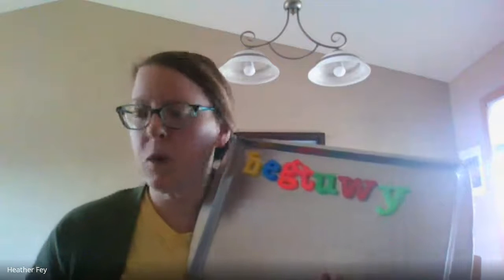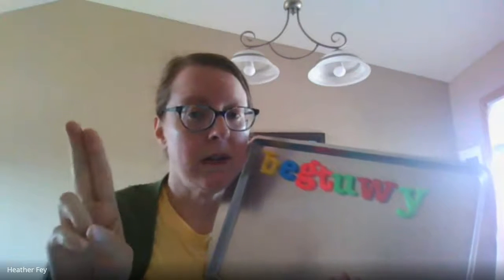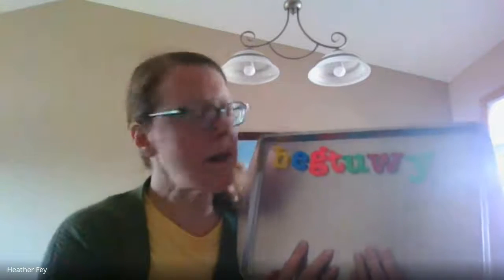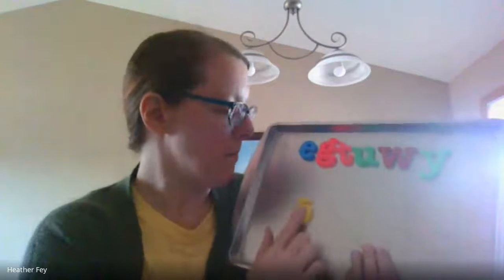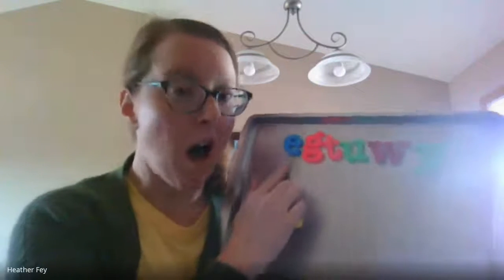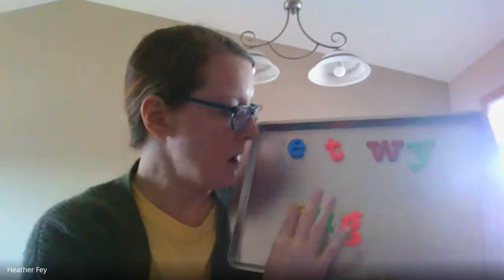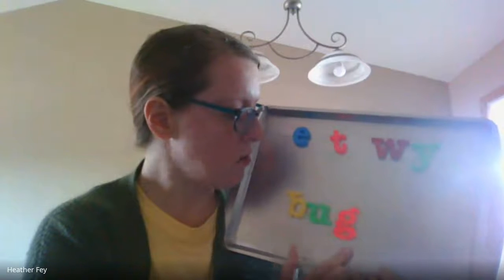So we're going to build some words. Remember with these words, my rule is I can take away the first sound, the second sound, or the third sound. We're going to start with the word bug. What letters do I need for bug? Buh — yep, I need a B. Ah, ah — where's ah? There it is. Guh — that's right, I need a G. Bug. Let's put our finger into that: buh, ah, guh. Let's spell bug: B-U-G. Good job.